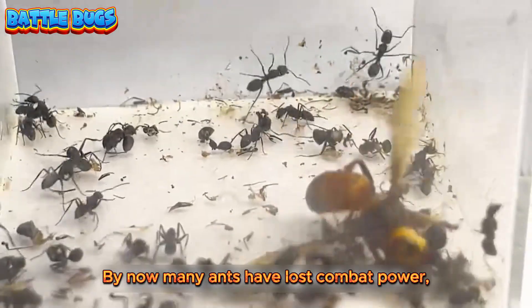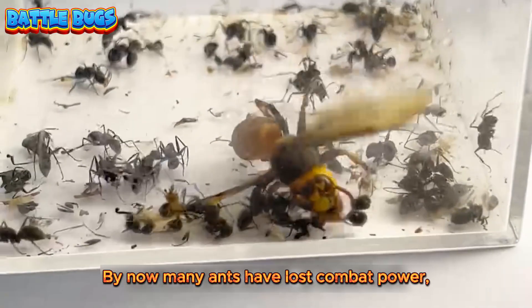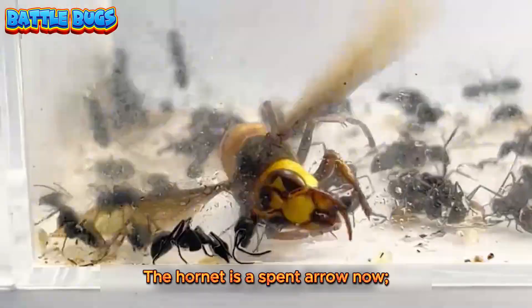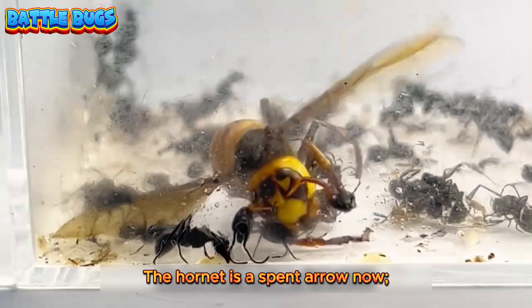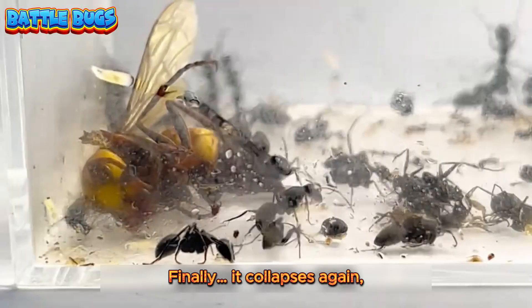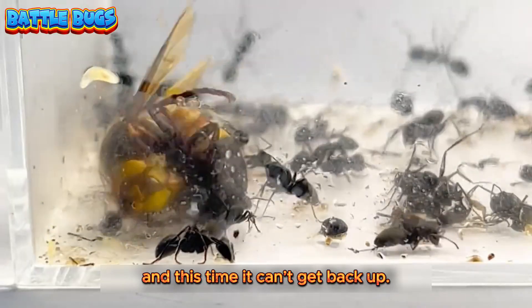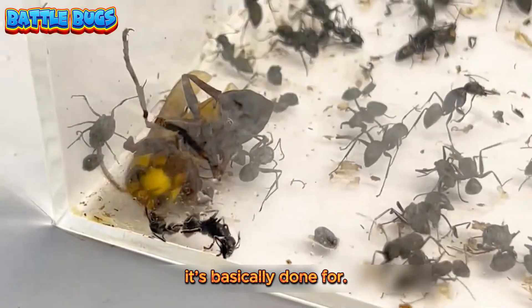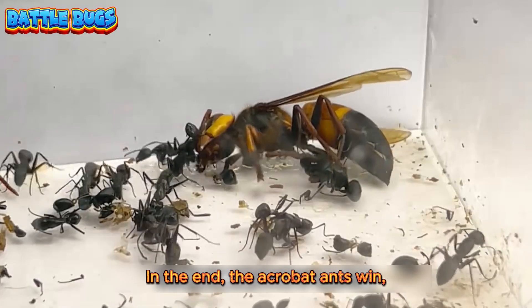By now, many ants have lost combat power, but they haven't given up — they keep fighting. The hornet is a spent arrow now; its strength is nearly gone. Finally, it collapses again, and this time it can't get back up. It just twitches on the ground. It's basically done for. In the end, the acrobat ants win.